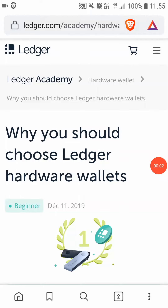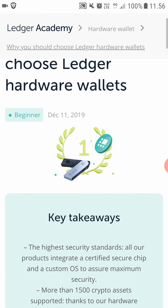Hey, hello and thank you so much for watching this video. In this video we are going to check out why you should choose Ledger hardware wallets. I know there are a couple of options when it comes to hardware wallets — Ledger wallets are not the only ones you could use — but I've been using Ledger wallets for a couple of years now and I absolutely love it. Here is why you should choose Ledger hardware wallets.